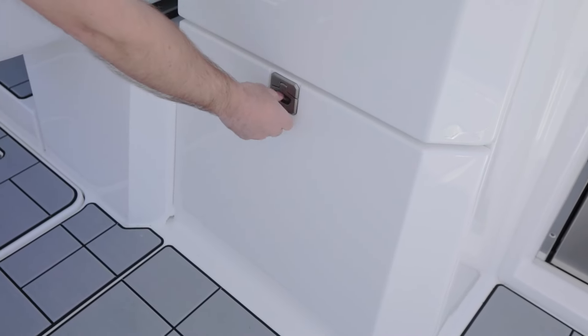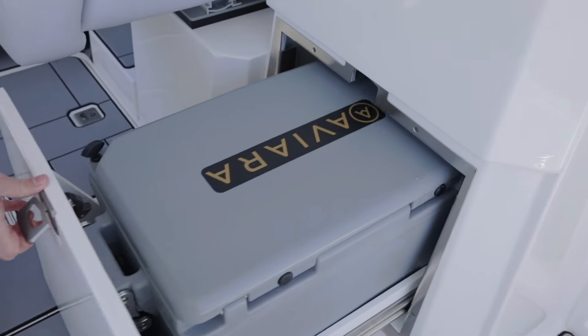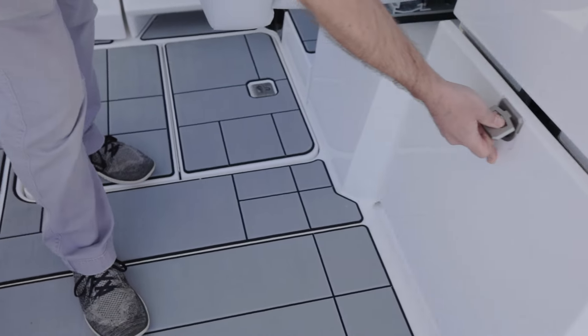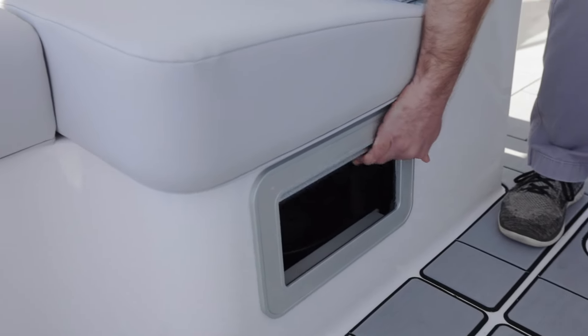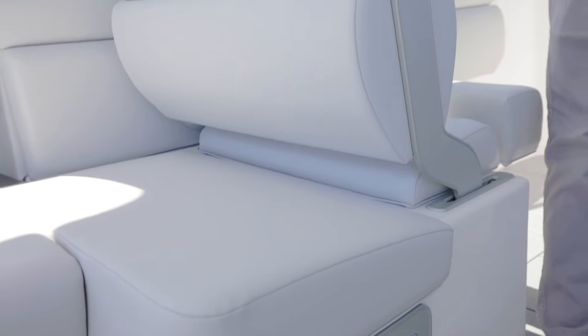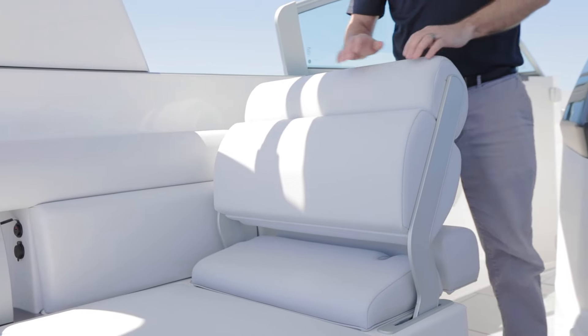Making our way up to the helm, we do have a couple awesome features here: slide out cooler, access to a garbage can, and a rotating backrest for a lounger.